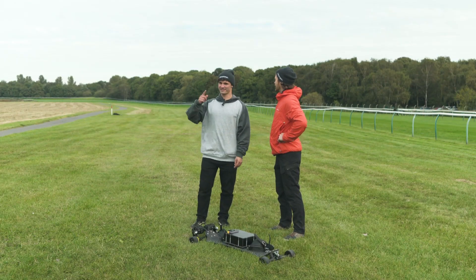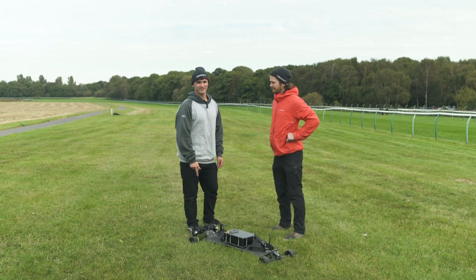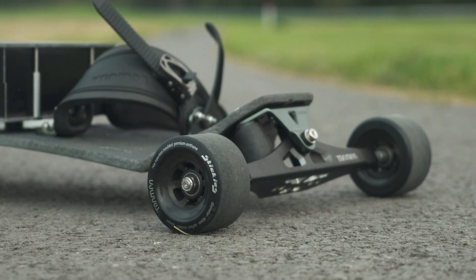There is a one and a half mile track around the inside of the racecourse. It's smooth, so perfect for the stickies. We're going to do a range test to see how far the board can go.